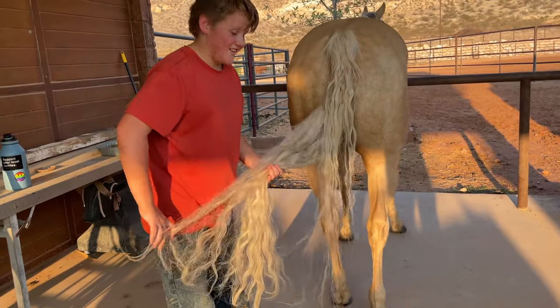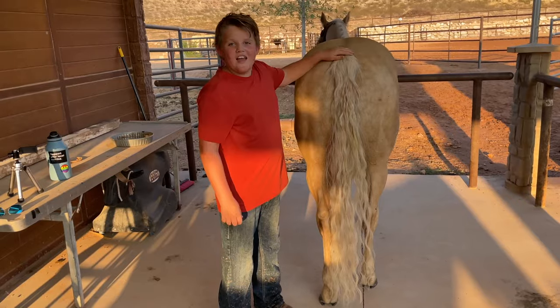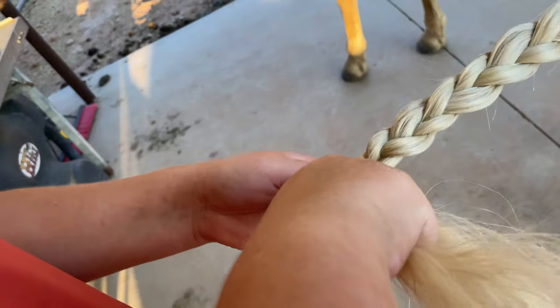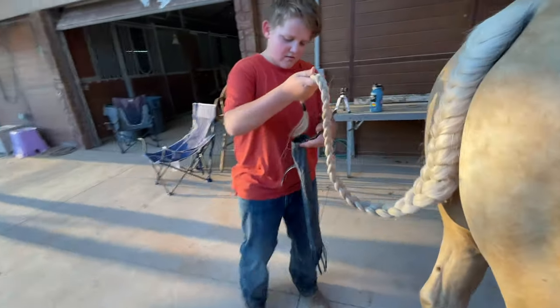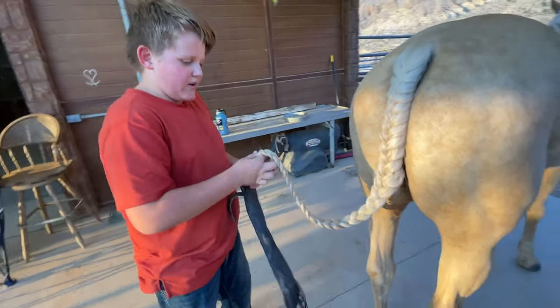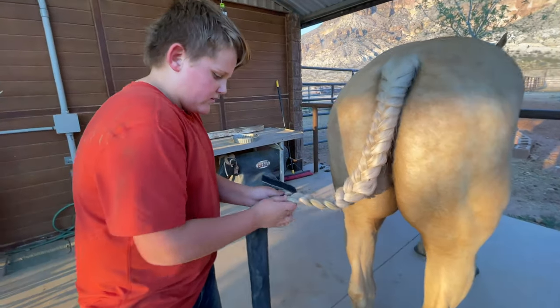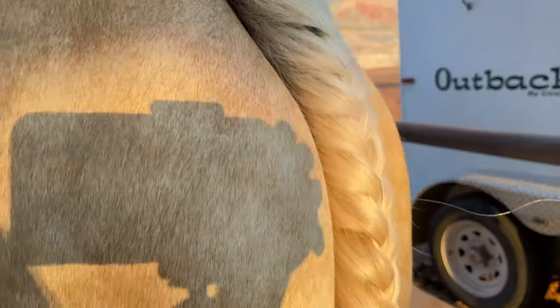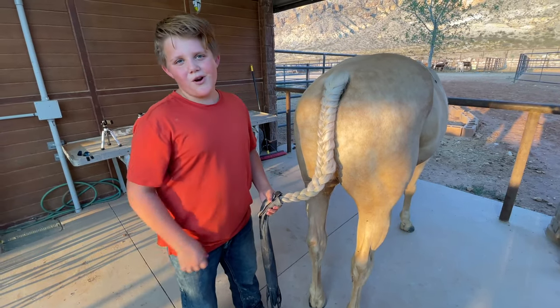Look at how long his tail is — almost touches the ground. If you want to grow out your horse's tail, make sure to braid it and put it in a tail bag. We're gonna feed his tail into this bag, just enough, about right there. The tail bag helps protect the tail so it doesn't get dirty and helps it grow out more.